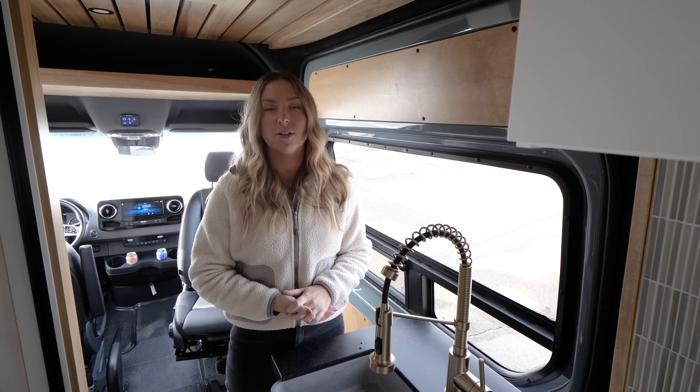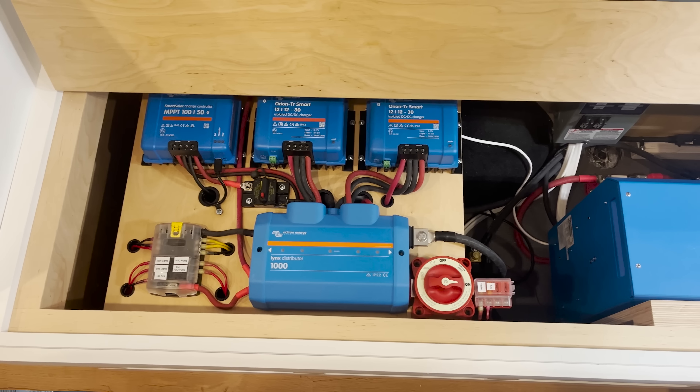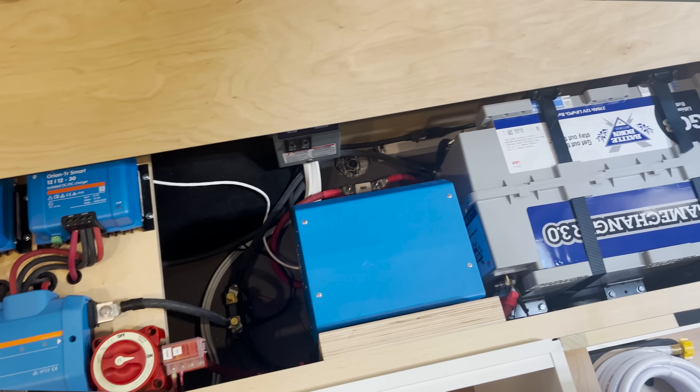Now Alex is going to talk more about the specs. This van has 810 amp hours of lithium battery from Battle Born Batteries — that is three of their 270 amp hour GC3 batteries, located in the rear passenger side bench along with a 3000-watt inverter. It has 60 amps of alternator charging using two Victron Orion 30-amp chargers, as well as a solar controller with 300 watts of solar on the roof. Off of that 3000-watt inverter we have lots of 110 outlets around and a 120-volt outlet for the water heater. It has a 2.5-gallon water heater and a 33-gallon freshwater tank.